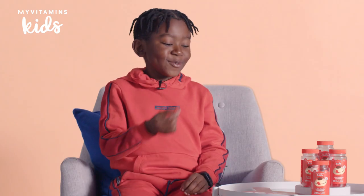Do you like strawberries? No! Do you like these gummies though? Woohoo! Strawberry goodness.